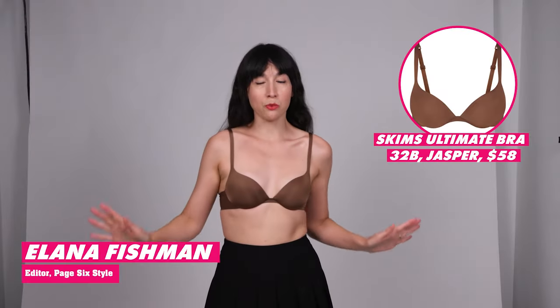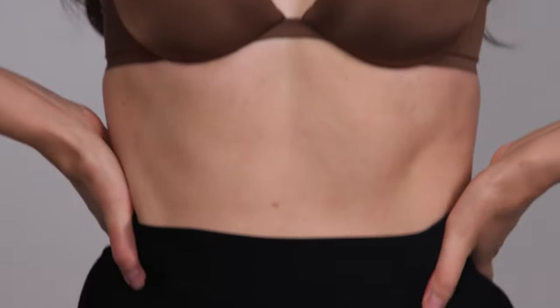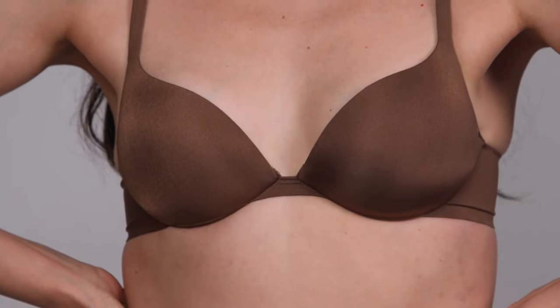I am wearing a 32B, which is my usual size, and I would say it fits pretty well — I maybe could have gotten away with a 34. On Skims' site, it recommends that if you're in between band sizes you go up, which I think is a really wise recommendation. Amazingly, I have never worn a push-up bra before, so I can't really speak to how it compares to other push-up bras on the market.